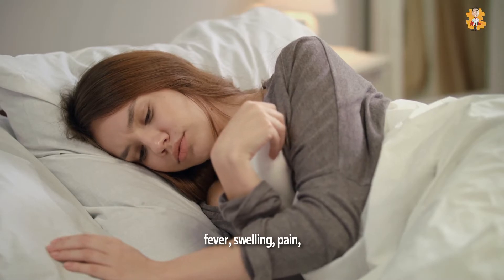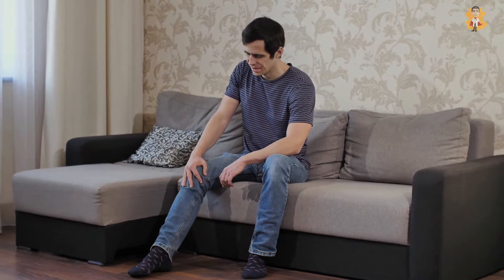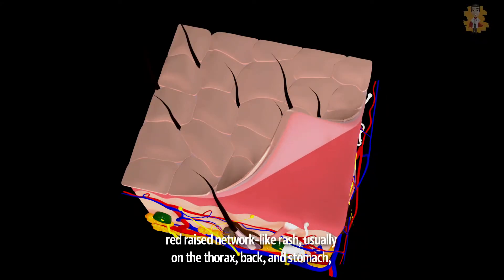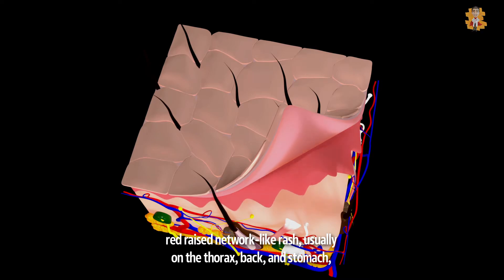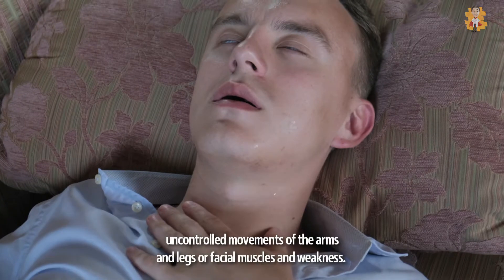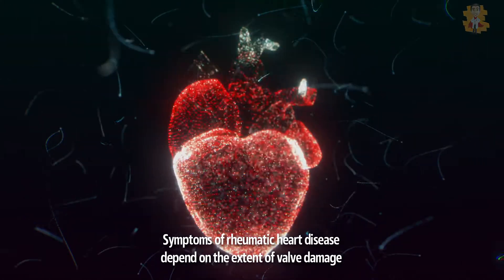Fever. Swelling. Pain. Painful joints, especially the knees and ankles. Nodules, which are bumps under the skin. Red, raised, network-like rash, usually on the thorax, back, or stomach. Shortness of breath, discomfort in the chest, and uncontrolled movements of the arms and legs or facial muscles and weakness.